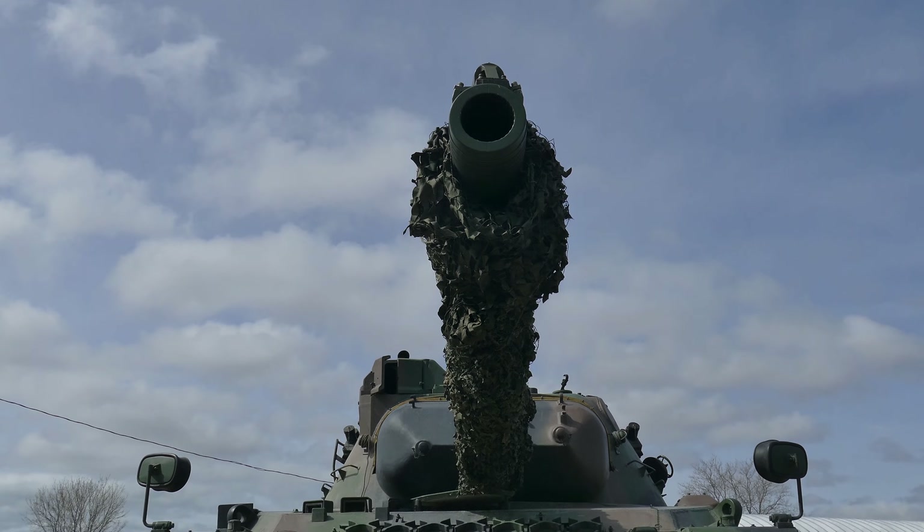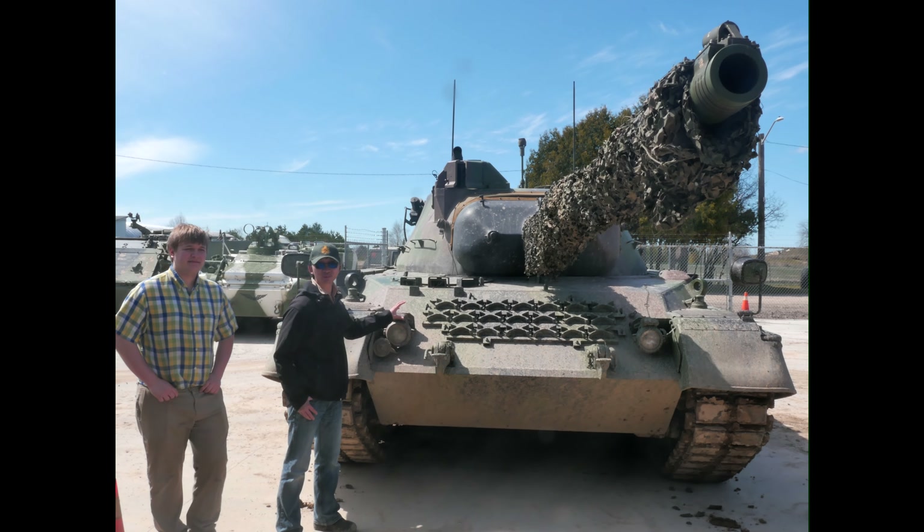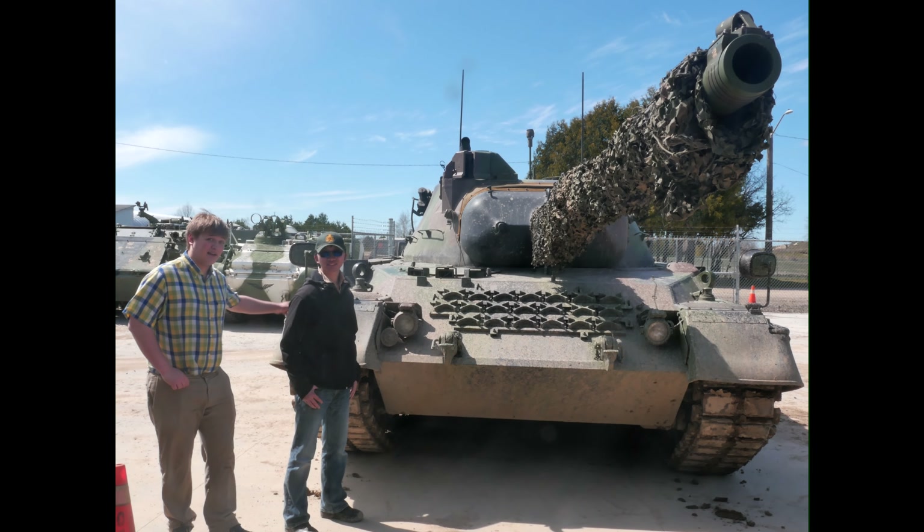Take the hull for example — it was designed by Porsche, and in the 1940s I guess you could say cars weren't the only Porsche design products racing across France. And race the Leopard did.